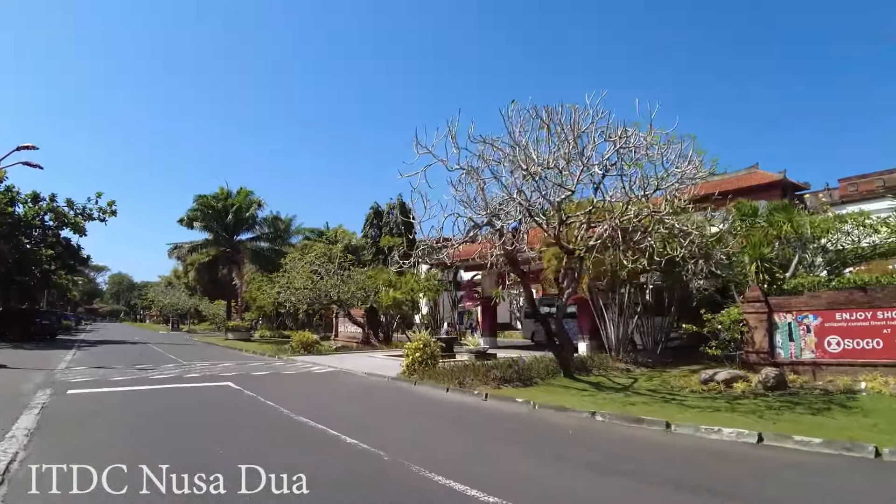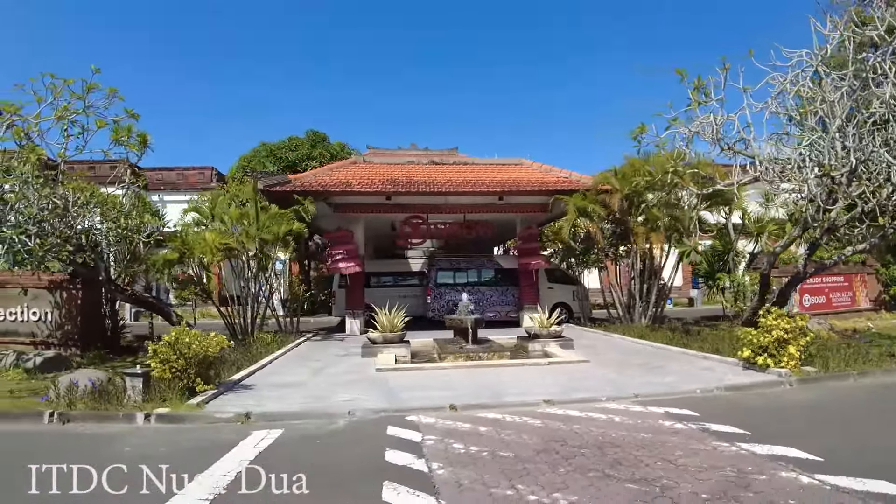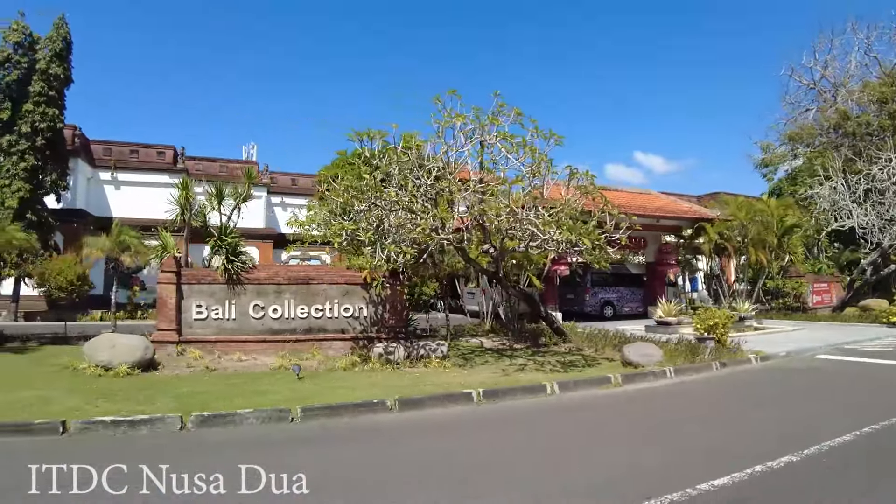Inside Bali Collection you'll find souvenirs, branded items, and many other things. Let's go see it.